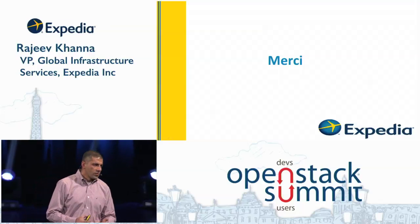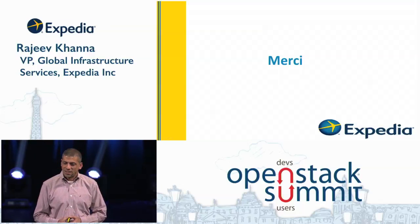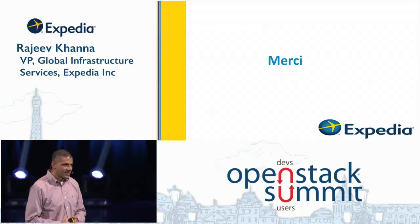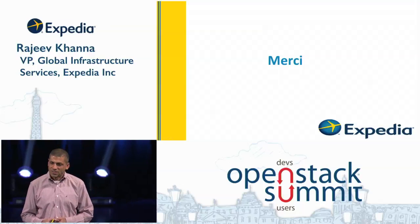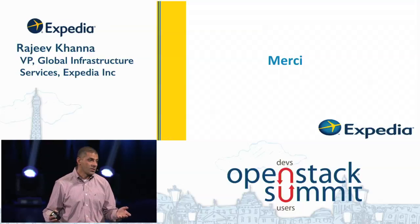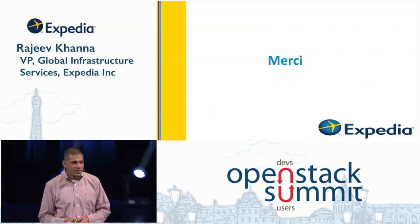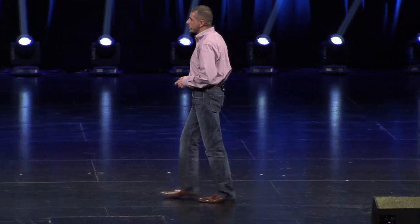In closing, I want to thank a few folks. I want to thank my team — they've put in a lot of hard work and long hours over the last several months to get us where we are. I want to thank our partners, who've been working through the challenges with us as we figure this thing out — and this hasn't always been easy. And I want to thank the community, because a lot of this wouldn't be possible without you guys. Keep going. We think we're just getting started. We have a long ways to go. Thank you very much.